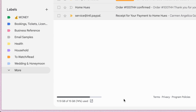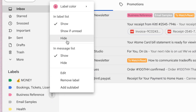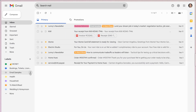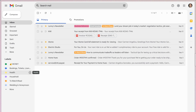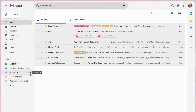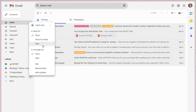Combining labels with the previous tip is how I really tame my inbox quickly. I go to the labels in my sidebar, then for the most non-urgent ones, I click the three dots and under 'In label list' I click 'Show if unread.' This hides the label from my sidebar to reduce distraction, but whenever there's an unread email in that label, it'll show up. You can also completely hide a label from your sidebar using the same settings.